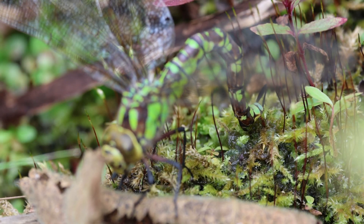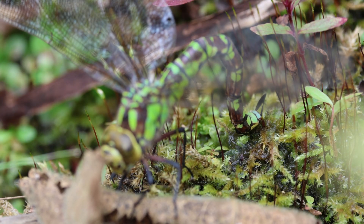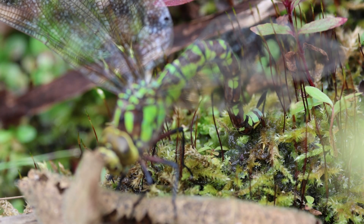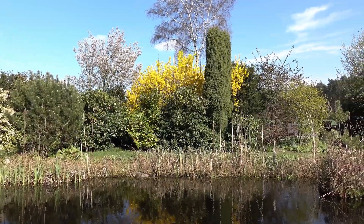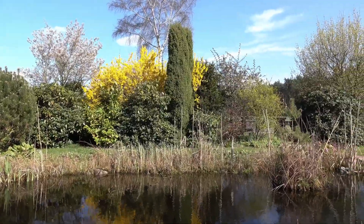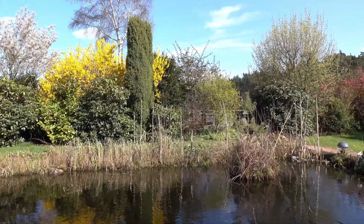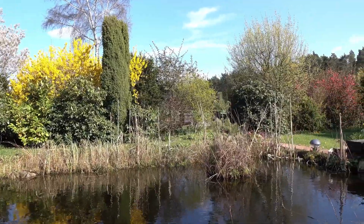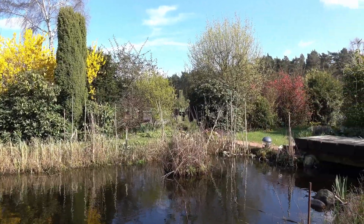Incidentally, the egg-laying lasted about 40 minutes. I estimate that the female spread well over 100 eggs on the stone during this time. The stone is right on the bank. In winter, the moss dries out and releases the eggs. In spring, the eggs are then washed into the water with the rain and melting snow, where the larvae hatch from the eggs a short time later.